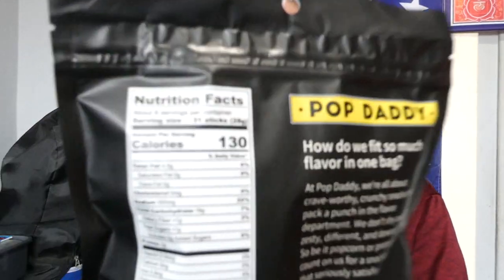It says about eight servings per container — 31 sticks per serving, actually. There's only 130 calories. Not bad.